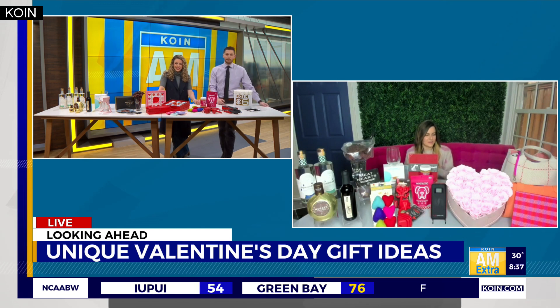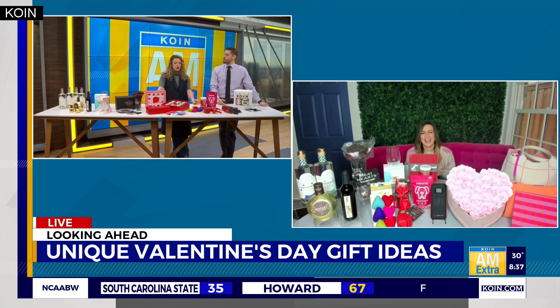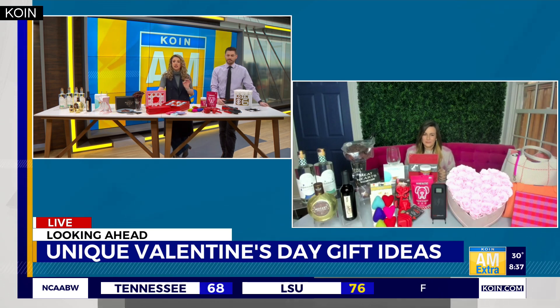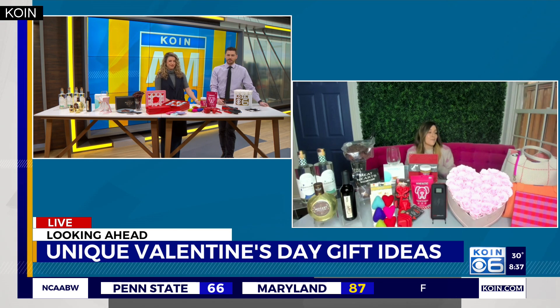We're gonna warm everybody up with some love this morning. You did a good job — you got creative here. These are some out of the box Valentine's Day gifts, not a box of chocolates. Not that a box of chocolates aren't good, but we've got some great alternatives.